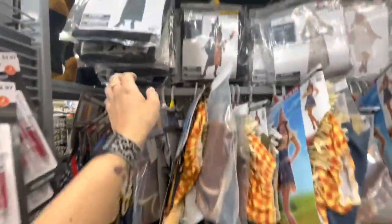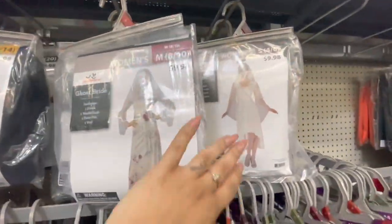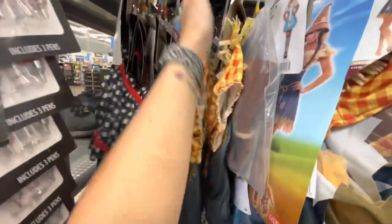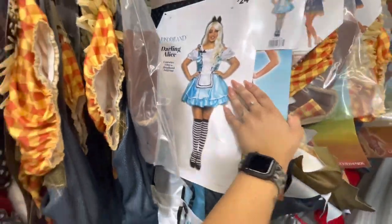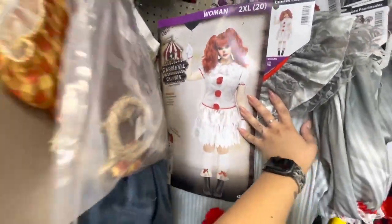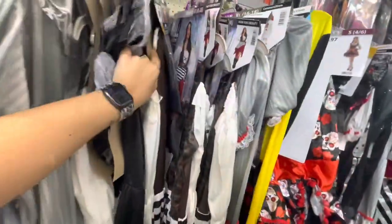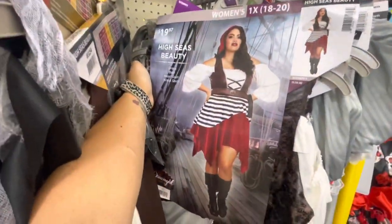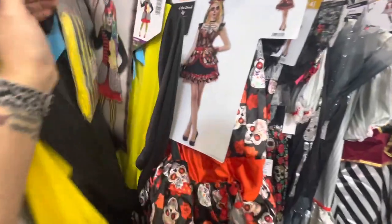More swords and knives. Now the adult costumes — going through these pretty quick. Here's a witch, a ghost bride, an angel. Here is Darling Miss Red — like Little Red Riding Hood. Here is the bigger version of a scarecrow girl — actually this is a Cornfield Cutie. Here is Wonderland Darling Alice, and here is an evil clown, a zombie cheerleader. These are adult costumes. High Seas Beauty.